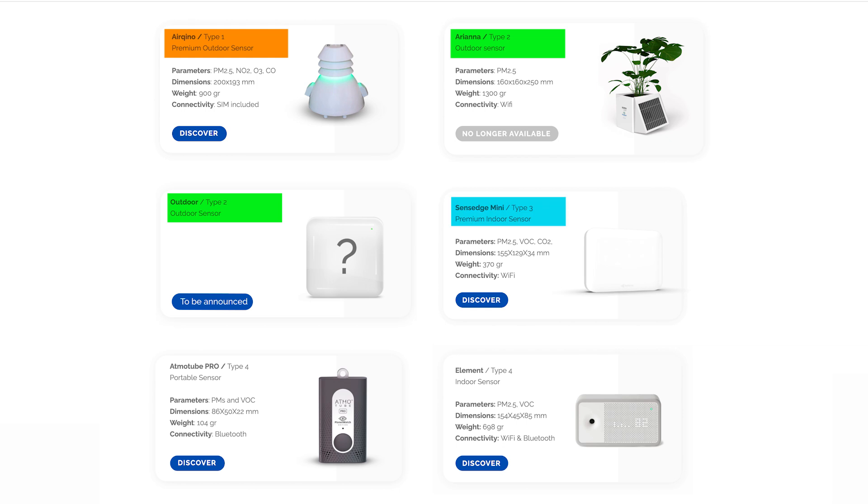There are four different types of sensors that can be deployed. Different sensors earn different rewards.